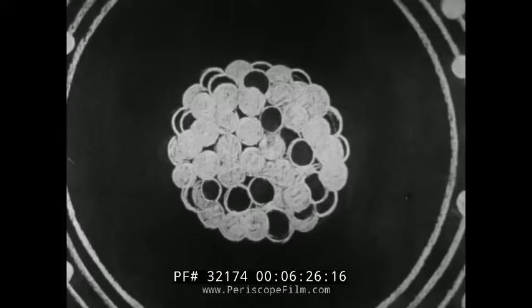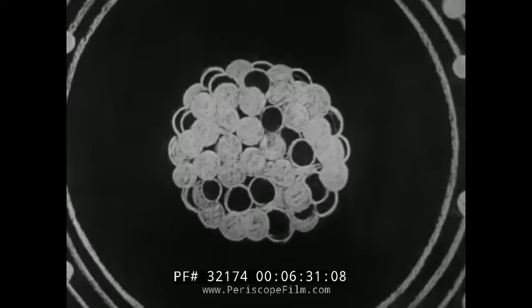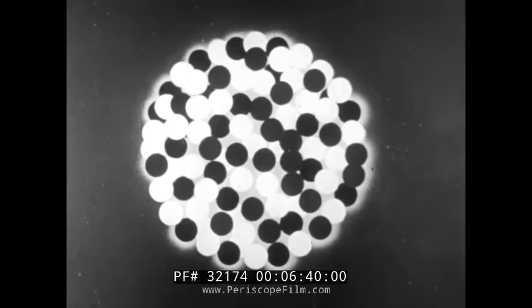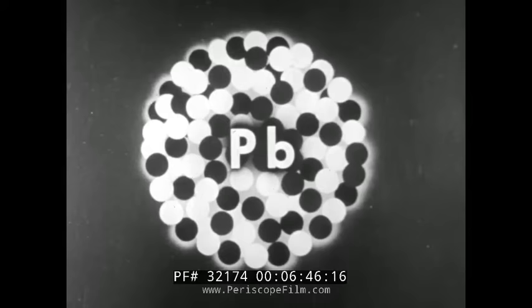If the balance of forces in the nucleus is sufficiently disturbed, some of the nuclear particles are thrown off. Each time a change takes place in a nucleus, that nucleus loses part of its mass as radioactive energy. In the case of uranium, the end product is the stable element lead. No further decay or change in the lead atoms takes place.